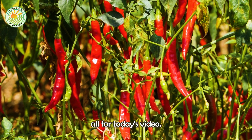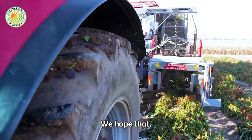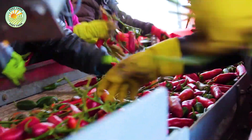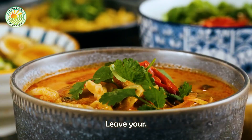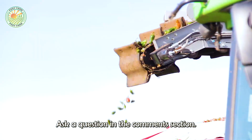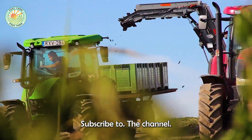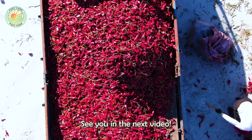And that's all for today's video. We hope that your journey into the world of chili peppers has brought you interesting and fresh information. If you like this content, please leave your opinion, share your favorite chili dish, or ask a question in the comments section. Don't forget to like, subscribe to the channel, and look forward to the next interesting videos. See you in the next video!